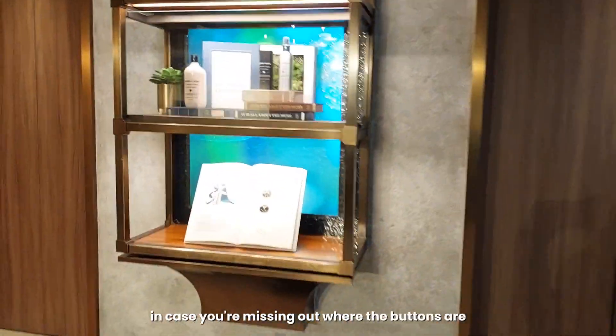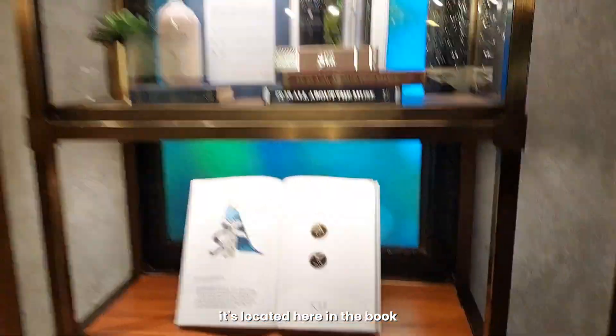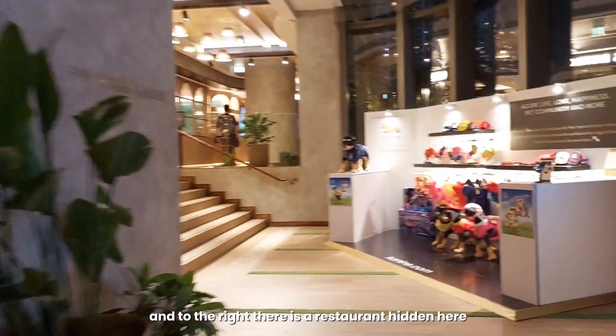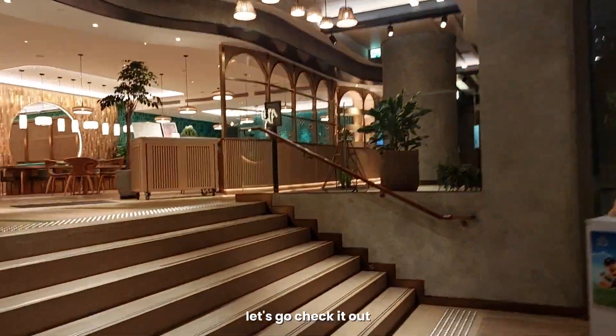And in their elevator, in case you're missing where the buttons are, they're located here in the book to the right. There's also a restaurant hidden here — let's go check it out.